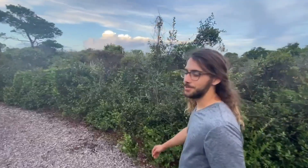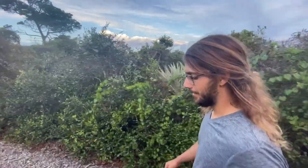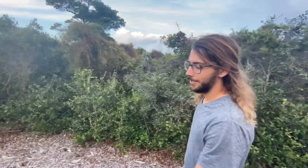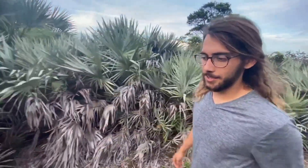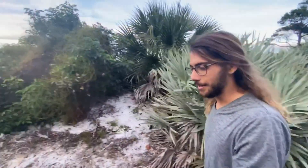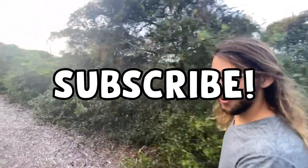I am super excited about getting the spark in people when they start seeing growing food firsthand. Because there's nothing really like that. Everyone kind of has it where there's no going back. And growing food is by far the most exciting, fruitful venture in one's life. I'm so excited to be here. Thank you.